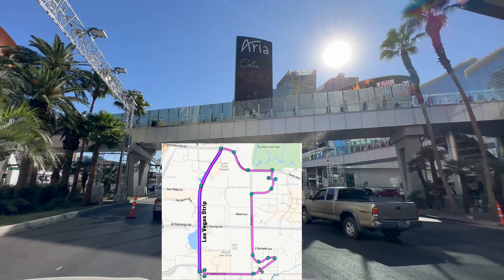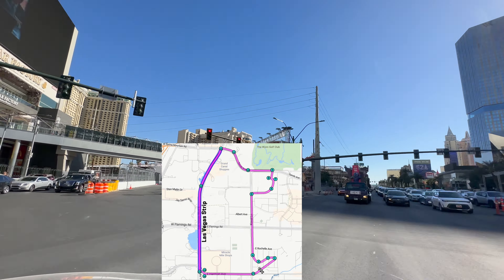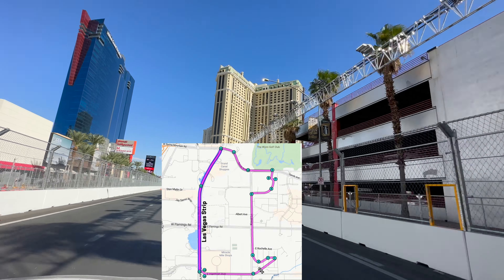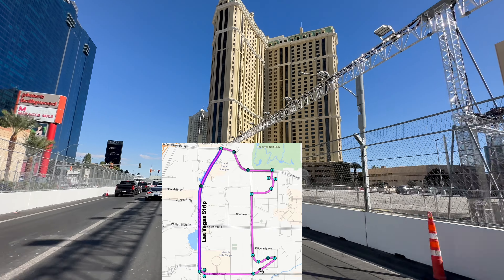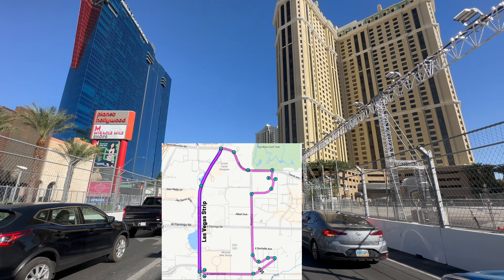We're turning onto Harman right now and then it's a straight shot from here. If you guys like this video, be sure to give it a big thumbs up, comment down below your thoughts on this whole Formula One coming to Vegas thing, and who you think will win the race. Be sure to smash that subscribe button and don't miss out on next week's video. See you guys later!